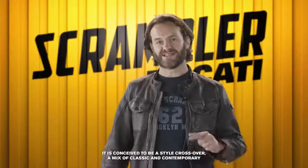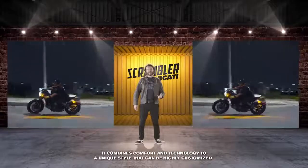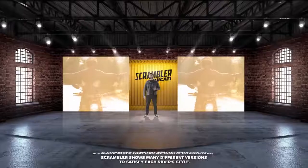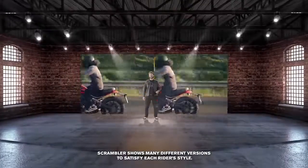Concepito per essere un crossover di stili tra classico e contemporaneo, Scrambler è maneggevole e iconico, abbina comfort e tecnologia a uno stile unico e altamente personalizzabile. Scrambler si presenta in tante differenti versioni per soddisfare lo stile di chi la guida.